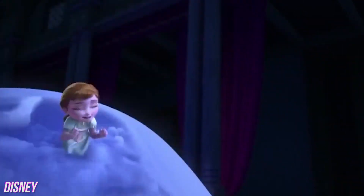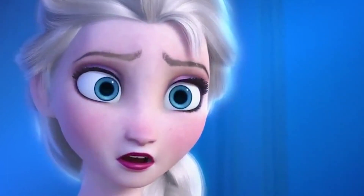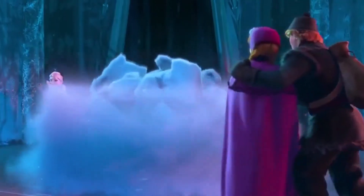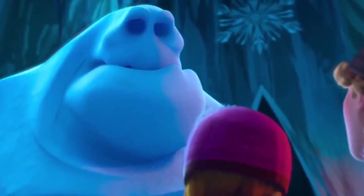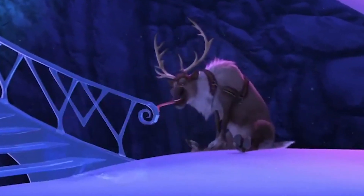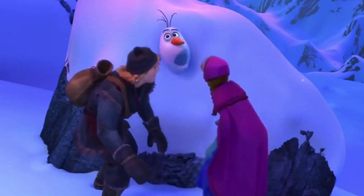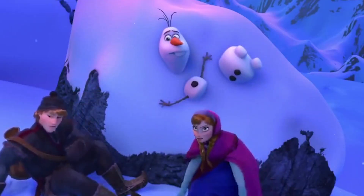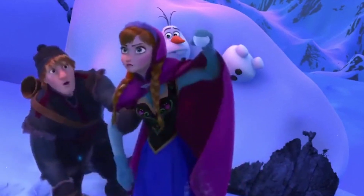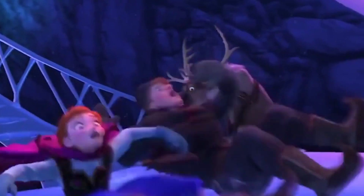Frozen is a tale of two sisters who rescue one another with the power of love — and ice, a whole lot of ice. When Anna, Kristoff, and Olaf venture to Elsa's ice palace to ask her to reverse the eternal winter in Arendelle, things take an unexpected turn. Elsa accidentally freezes Anna's heart, then creates a giant snow monster with the adorable name Marshmallow. He throws Anna, Kristoff, and Olaf out of the palace and they slide down the ice staircase. In the previous scenes Anna is wearing a hat, but while she slides down the stairs her hat is gone. After she and Kristoff land in a pile of snow at the bottom, Anna's hat is back on her head. It's possible they hoped the audience wouldn't catch it in such a fast-moving sequence.